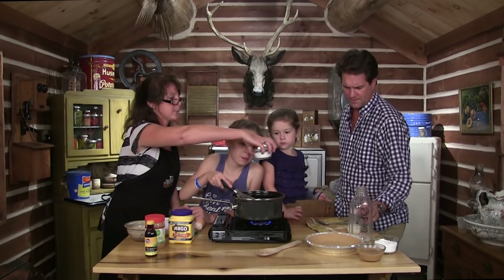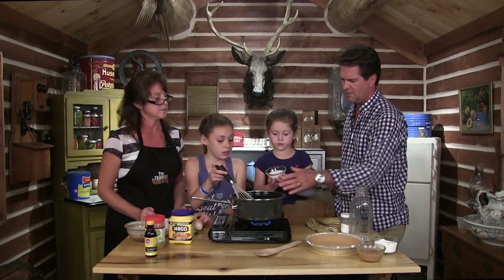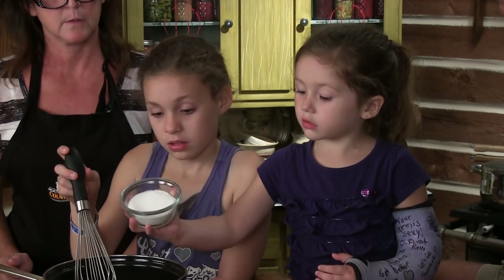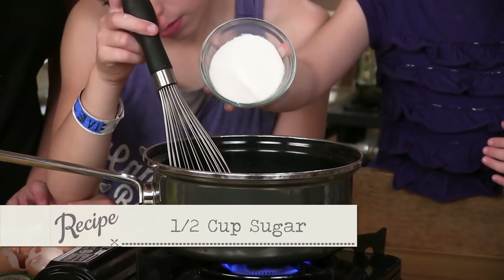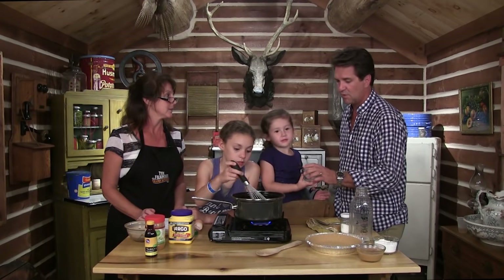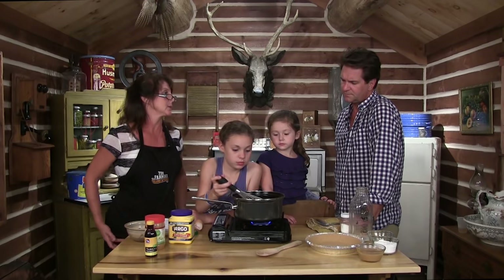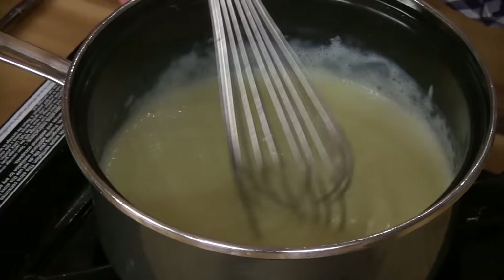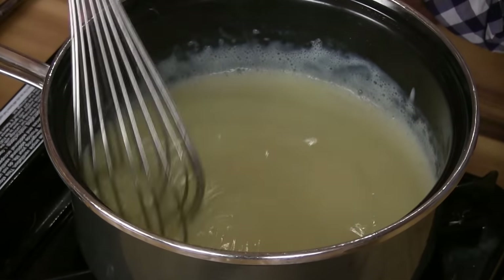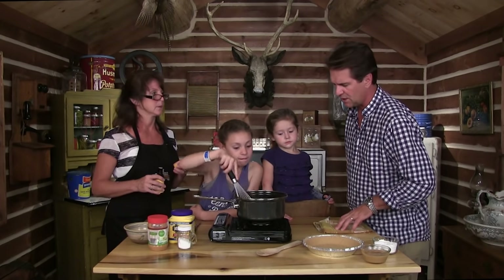We're gonna stir that until it starts thickening up. It takes a little while so we'll just sit off to the side. That is looking perfect — it's getting nice and thick. Looks almost like custard. Tastes good too!